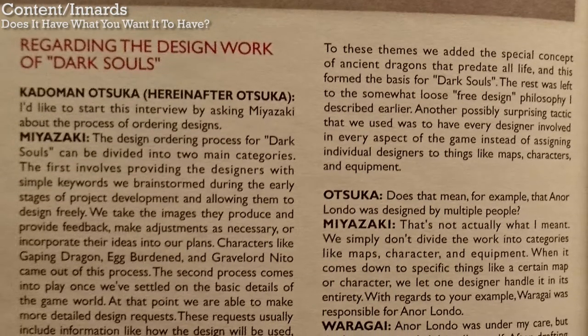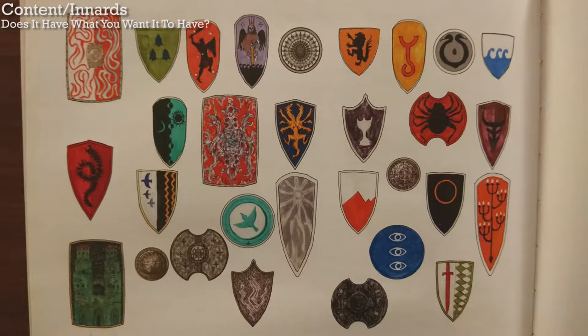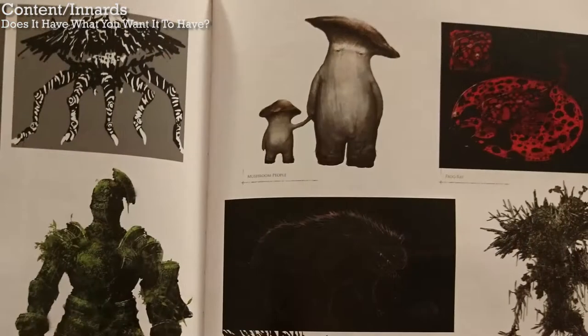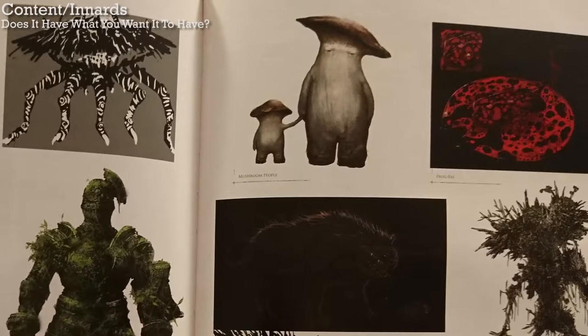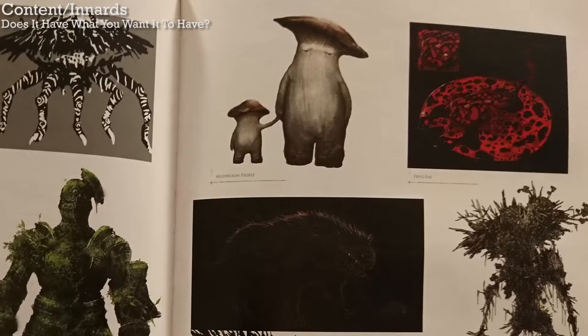Does this book have what you want it to have? In general, there just isn't enough art content. Dark Souls has tons of armor and weapons and loads of creative monsters and environments, and this book doesn't even come close to doing them justice. This book should be a celebration of the art design, but instead it briefly shows one small image of most monsters and entirely neglects other parts of the game. What a missed opportunity.